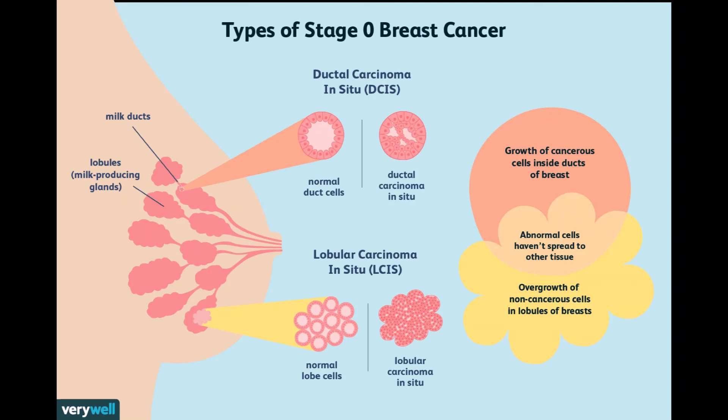Women having a mastectomy for DCIS typically don't need radiation therapy and may choose to have breast reconstruction immediately or later.